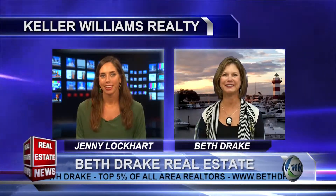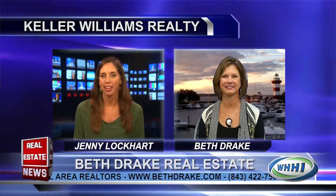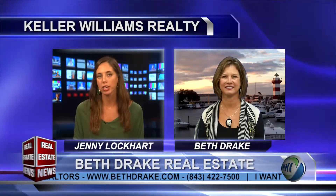Welcome back to the Real Estate News. With me now is the lovely Beth Drake with Keller Williams. Welcome, Beth! Hi Jenny, it's great to be back here. So we're having our first experience of the beautiful autumn weather — give us an update, what's the market look like out there?